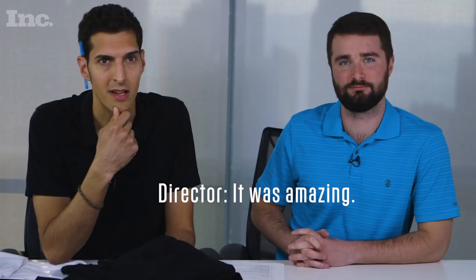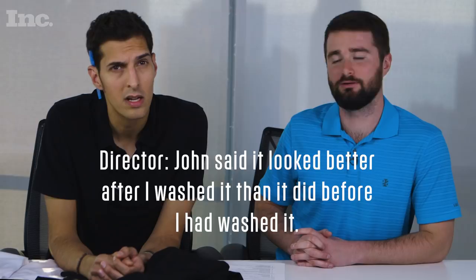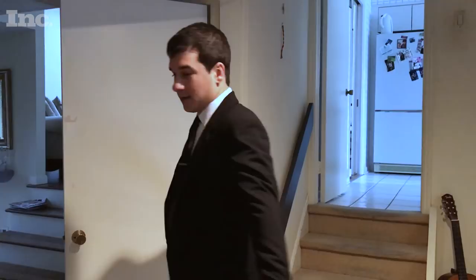The other thing is the machine washable claim — did any of us try machine washing this? James, you tried machine washing this? Washed it. What happened? It was amazing. It feels really weird to be throwing a suit into a washing machine. John said it looked better after I washed it than it did before. It smells like laundry, it feels clean, it dried quickly, and it doesn't look too bad. So James, you're saying it passed the machine wash test. 100%.